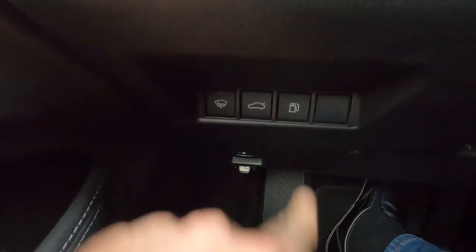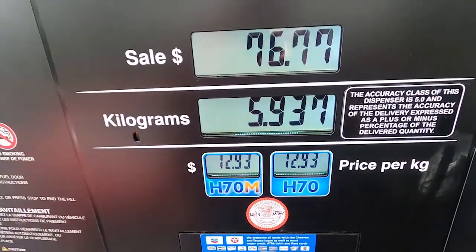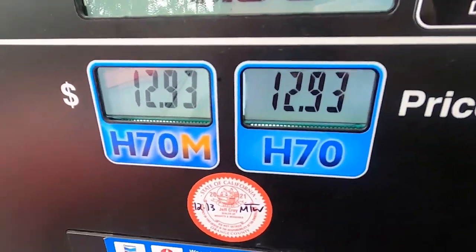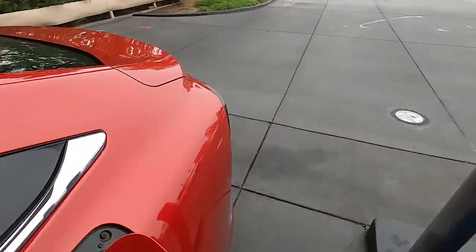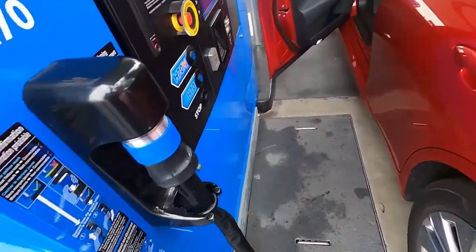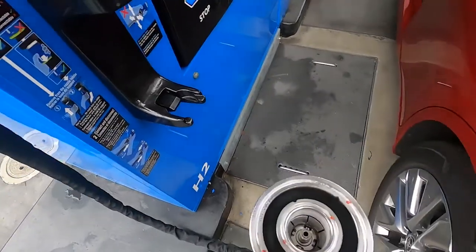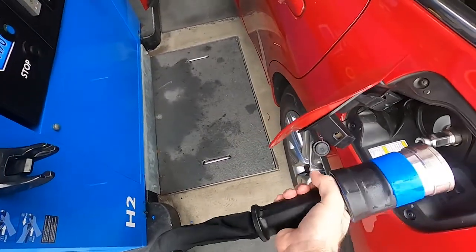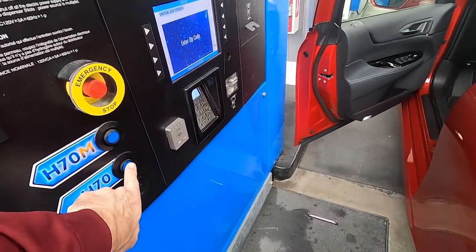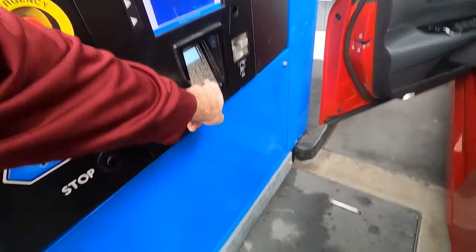All right, we are going to pop the fuel cap. I've got two options for hydrogen. I'm going to go with H70 because that's what I just read on the internet is the best option for the Mirai. Oh, this thing is cold! H70 — it wants my zip code.